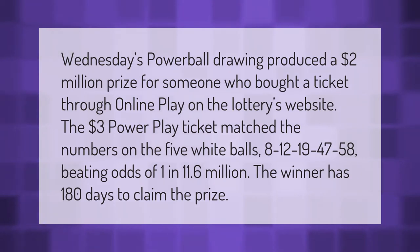Wednesday's Powerball drawing produced a two million dollar prize for someone who bought a ticket through an online play on the lottery's website. The three dollar Power Play ticket matched the numbers on the five white balls — 8, 1, 2, 1, 9, 4, 7, 5, 8 — beating odds of one in 11.6 million. The winner has 180 days to claim the prize.